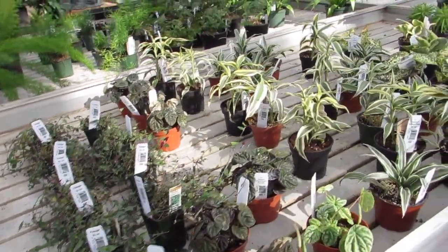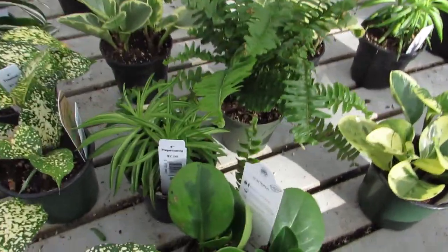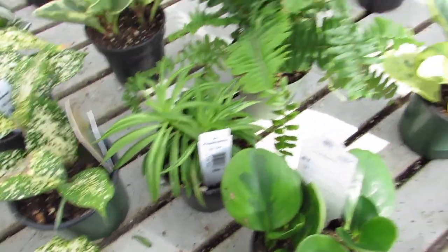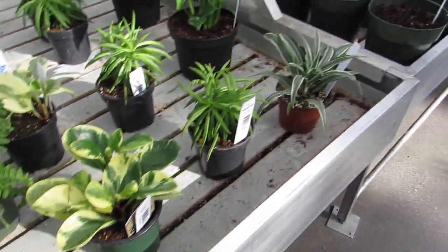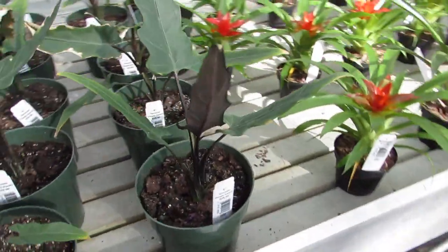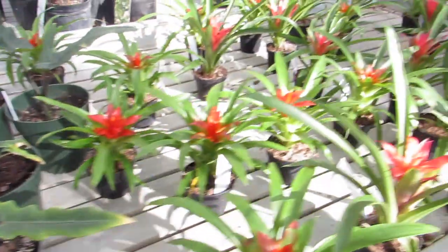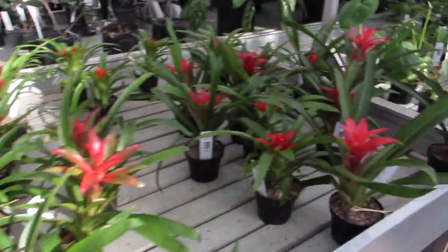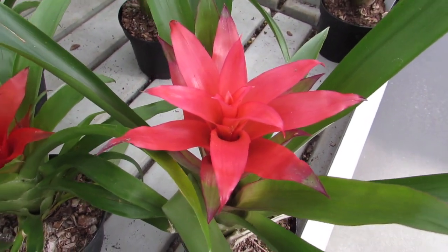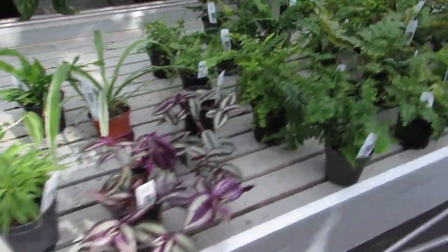Oh, they have bridal veil — lovely! Look at this obtusifolia with this dark green going through — oh yeah, that is gorgeous! Some purple alocasias, so purple — $29.99. Bromeliad babies — whoa, look at the hot pink in there! That is a Barbie pink, baby. Beautiful tradescantia and some ferns.